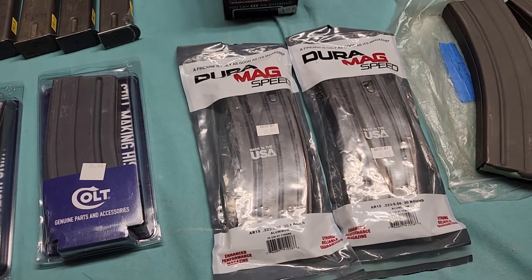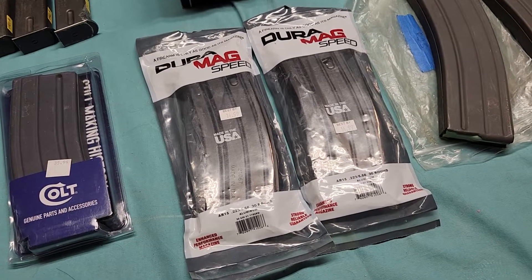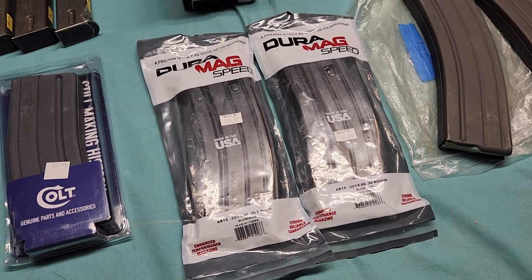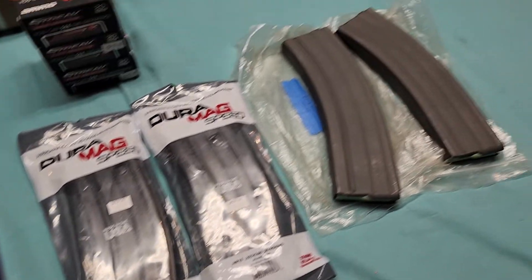I also got some Duramags — never heard of Duramag before. These are made in the United States and are aluminum mags that look pretty much identical to US GI mags as far as the outer case is concerned.